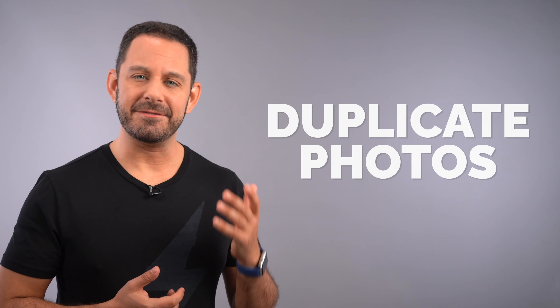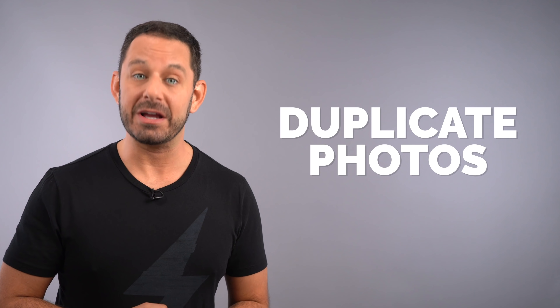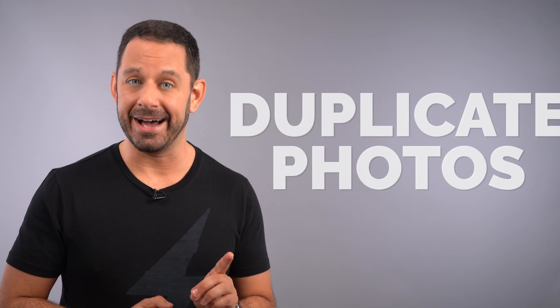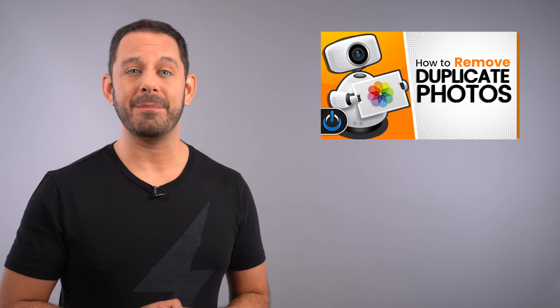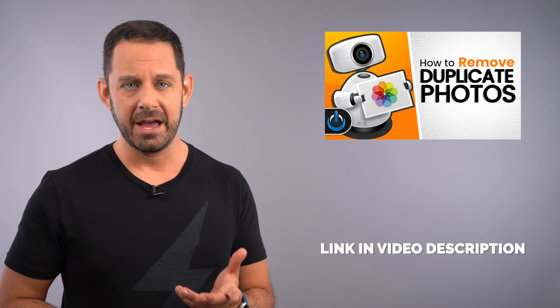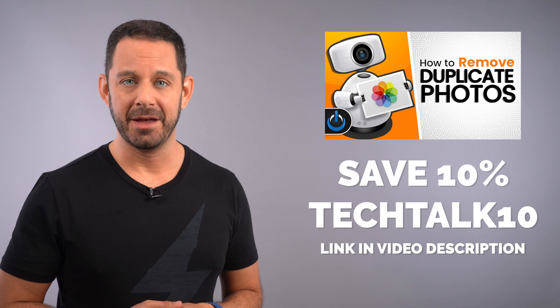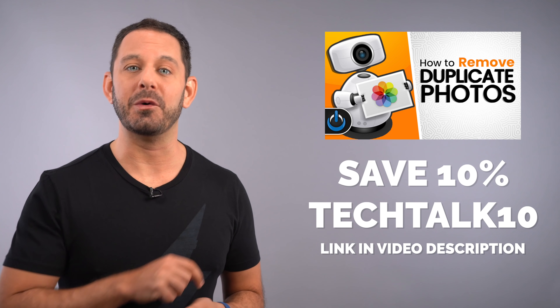Duplicate photos is a very common issue. And while you cannot resolve this from the iPhone or iPad, there is an app for the Mac that I highly recommend. The name of that app is called Power Photos. I have a full tutorial on how to use it, and also a discount link should you decide to purchase that app. You'll find links to everything down below in the video description.